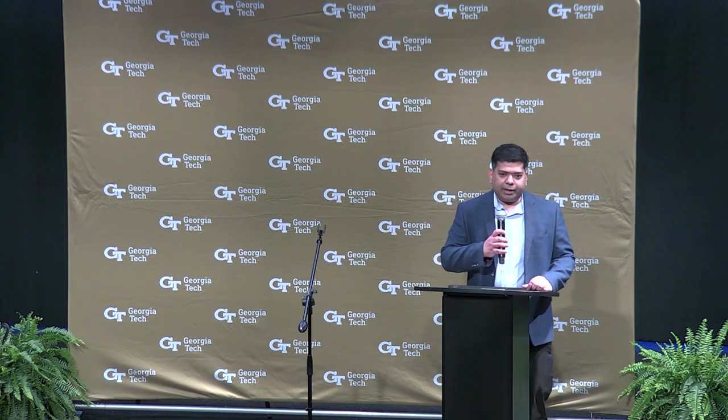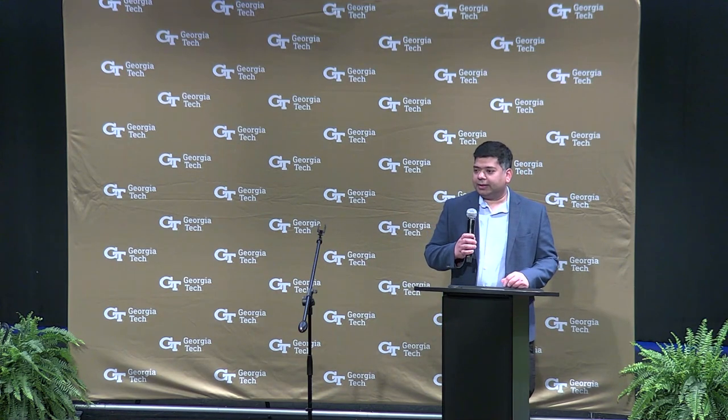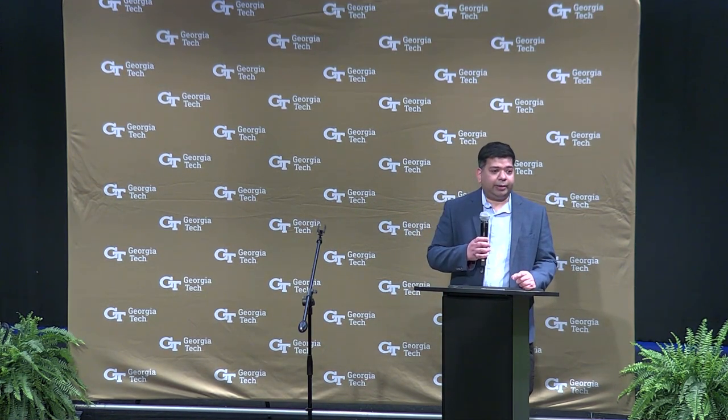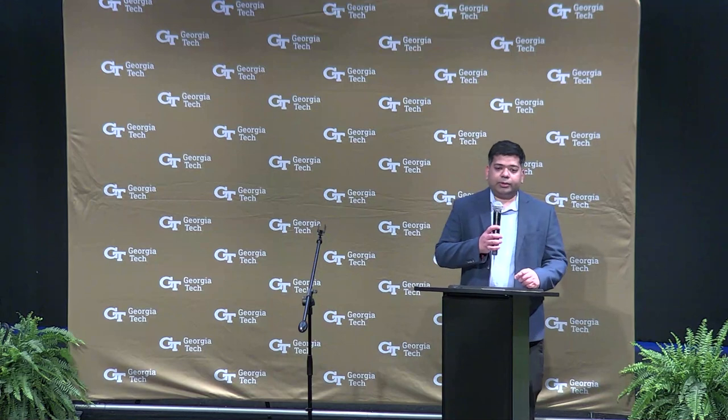Good afternoon everyone. My name is Saurabh Saha and I'm an assistant professor of mechanical engineering here at Georgia Tech. Our group works on the art and science of making things which are incredibly complex in shape but very very small — on the scale of a human hair. What I'm going to talk about today is how we have informed some of our research goals based on achieving sustainable development goals.